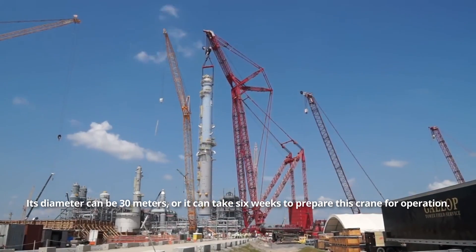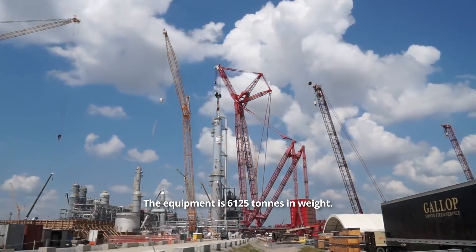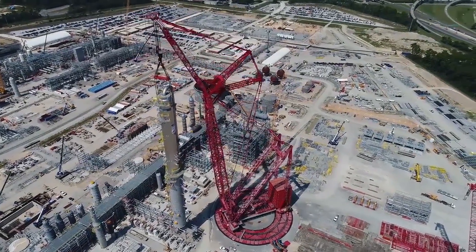Its diameter can be 30 meters, and it can take 6 weeks to prepare this crane for operation. The equipment is 6,125 tons in weight. Although such cranes went into production in 2011, the concept is currently being refined.